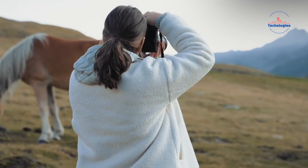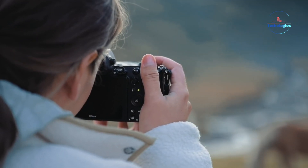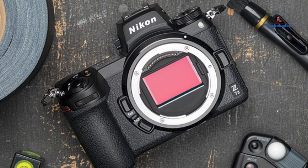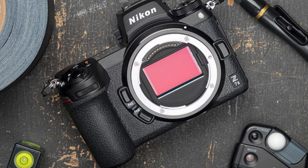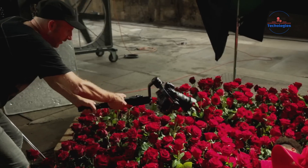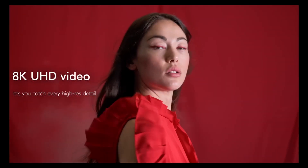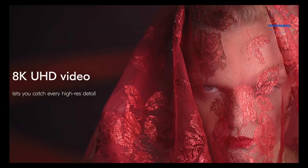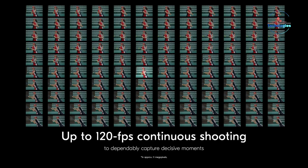One of the most exciting rumored upgrades is the improved 5-axis in-body image stabilization. The Z6 III is said to inherit the same powerful IBIS unit found in Nikon's flagship Z9 camera, which is rated for up to 8 stops of stabilization. This is exceptional for a camera in this class and could provide a significant advantage over competitors. Increased stabilization means sharper handheld images and the ability to use slower shutter speeds in low light without introducing camera-shake blur.